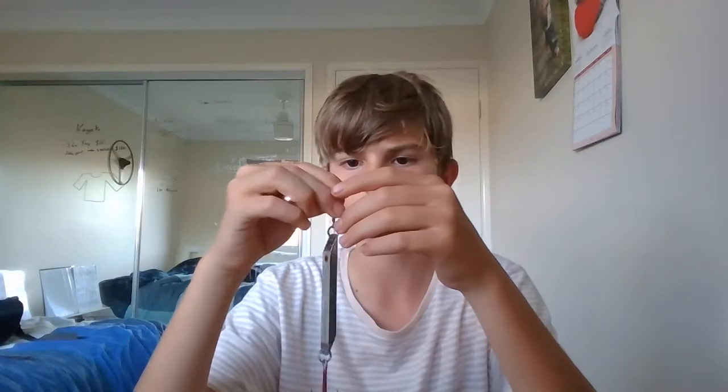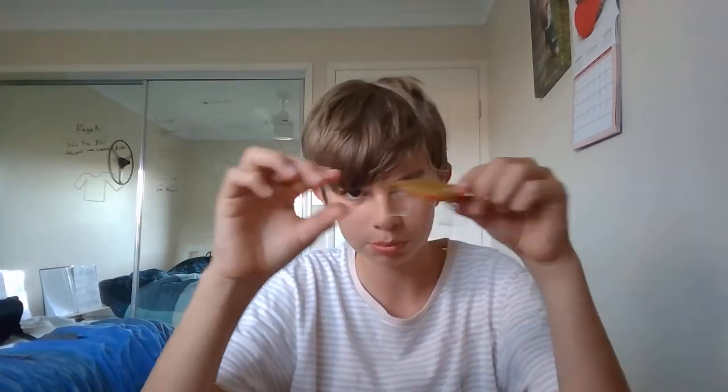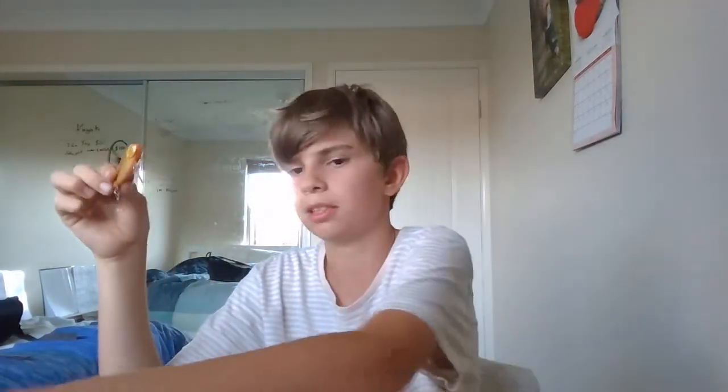One of my friends that I was fishing with in Gladstone gave me this lure when he was going through all the lures he didn't want. He has like three big tackle boxes — all in his backpack — and it was just getting too heavy to carry. Here's another smaller rattle trap that came with the kit, same as this one.